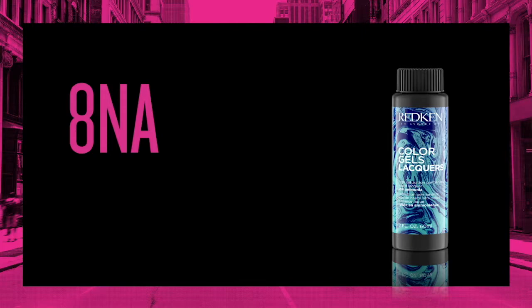To read this label, you can determine that this shade is a light blonde with the primary tone of natural and the secondary tone of ash.